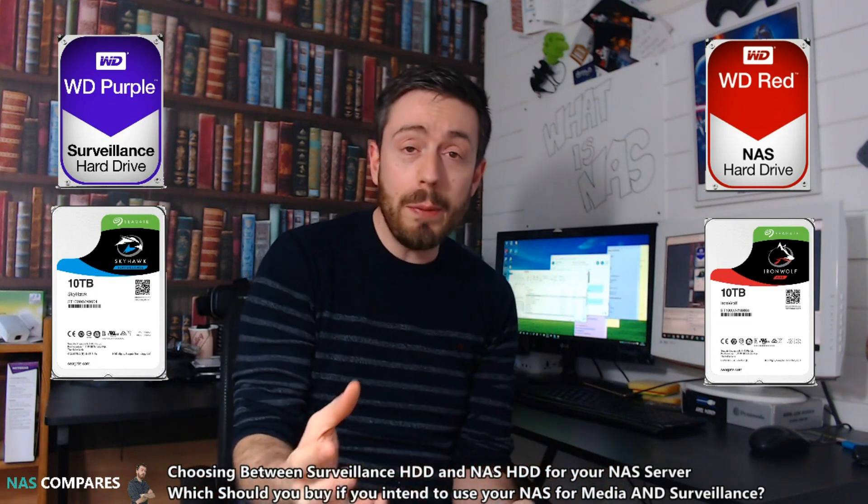You've bought yourself a new NAS server and you're wondering which drives to go for. You intend to use things like Plex and Kodi for streaming media including 4K, but at the same time you want to utilize surveillance software with IP cameras. So which drives should you buy — ones dedicated towards surveillance or ones dedicated towards NAS? Let's find out.